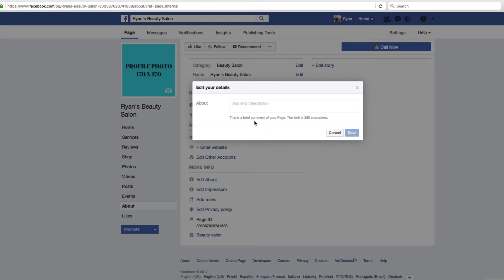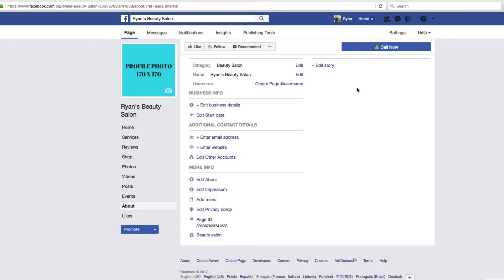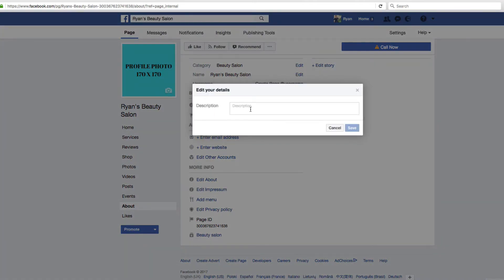You'll also want to do the 'About' section. You'll notice this is a short summary with a limit of 255 characters, so use as much of that as possible. Make it short, snappy, concise, and to the point. Make sure people know who you are and what you do, and give them a reason why they should come and see you.